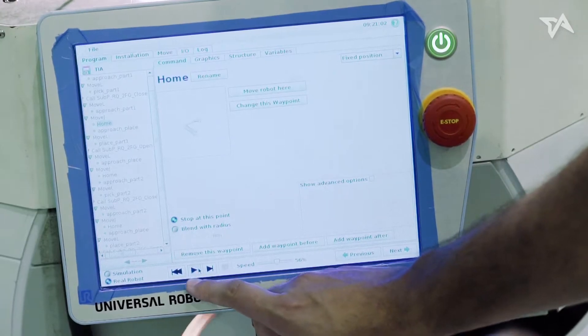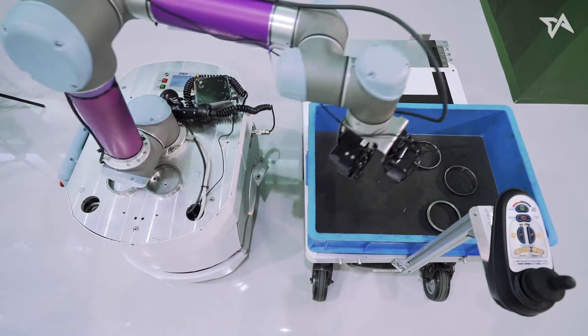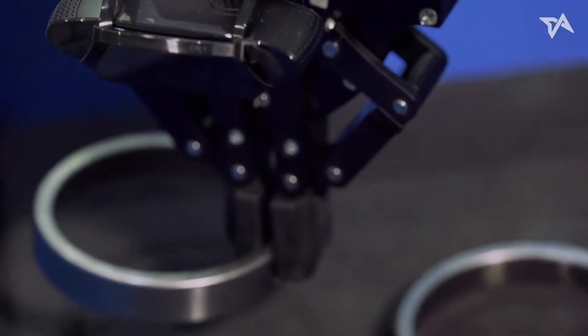We use cobots where the load is heavy or it's a repetitive task. So these could essentially be built at any size? Yes. It depends on the payload that you need to carry. So it could technically carry my cup of coffee? Definitely, it could carry your cup of coffee. So now the cobot has done its job.